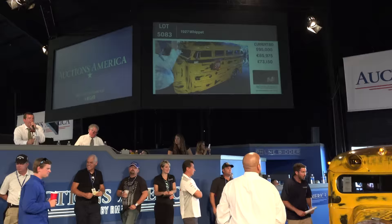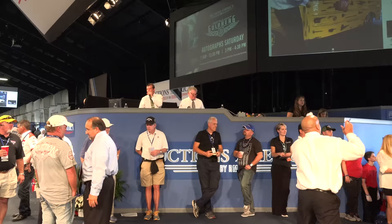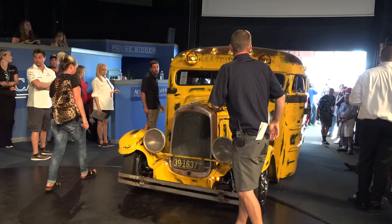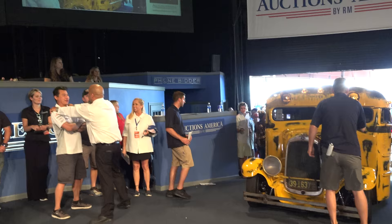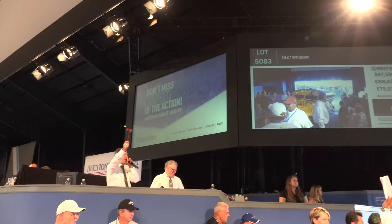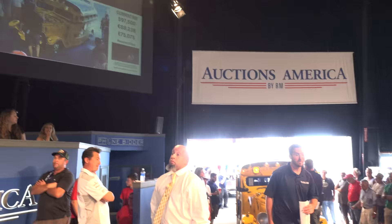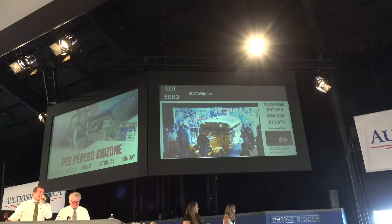Bidding moves from $97,000 up to $100,000 and back, settling at $99,000. Going once — anyone else? Sold at $97,500.